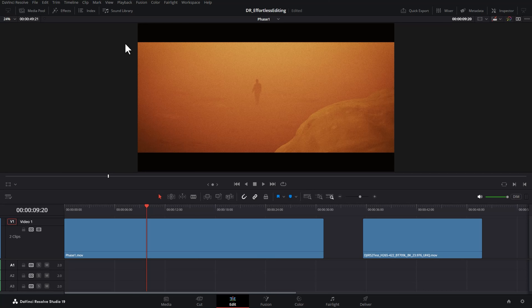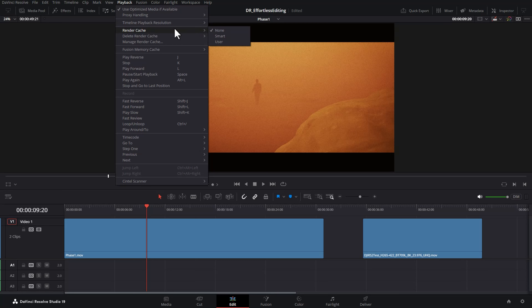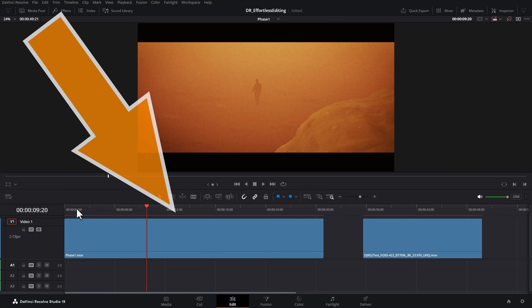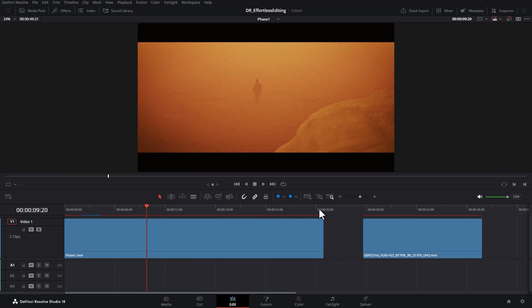Tip five is to use the render cache to help play things back more smoothly. Come up to the playback menu and the render cache section — there are three options: none, smart, and user. Selecting smart causes DaVinci Resolve to work out which clips need to be rendered for smooth real-time playback, shown by red bars above the clips. The downside is it can make the entire timeline turn red, creating a render cache for the whole timeline, which takes a long time and a lot of disk space.